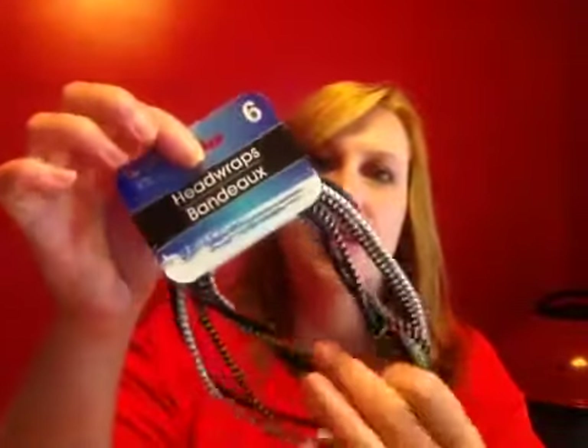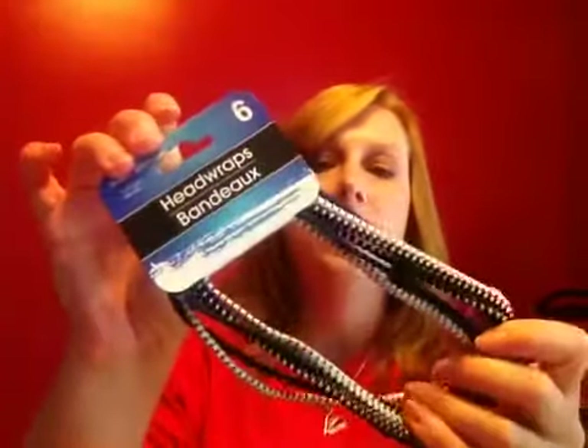I got myself a pack of headbands — they're calling them head wraps now. There are two navy, two white and gray, and one or two black and white as well.